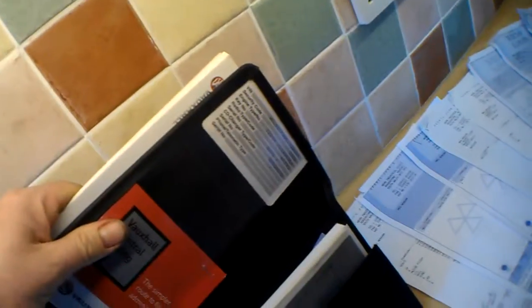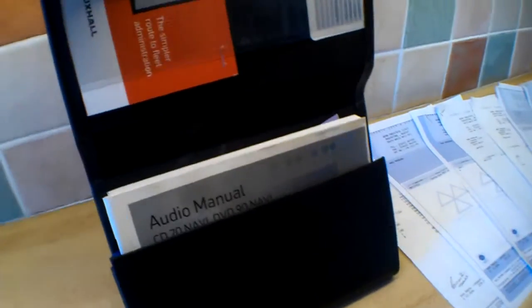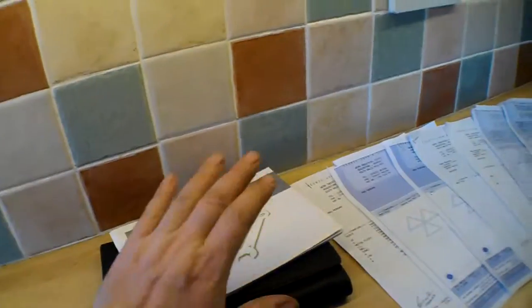The service book contains just one stamp in the book at 19,000 miles. I suspect it's been serviced but just not been stamped in the book, especially if it was on Vauxhall Lease — it would have been under a maintenance contract. The owner's manuals including the radio code card are there, and the audio manual with the navigation system is there as well.